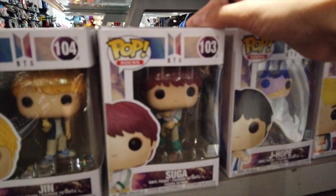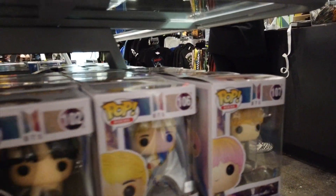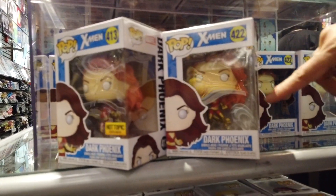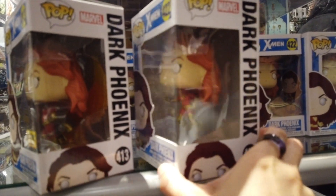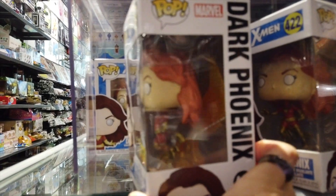There's a whole bunch of BTS - Suga, Jin, J-Hope, RM, and V. They got five of them. I think there's actually seven. The Hot Topic exclusive has wings - the regular one doesn't. That's the difference. I didn't even know that. Regular Dark Phoenix has no wings and the Hot Topic exclusive has wings.